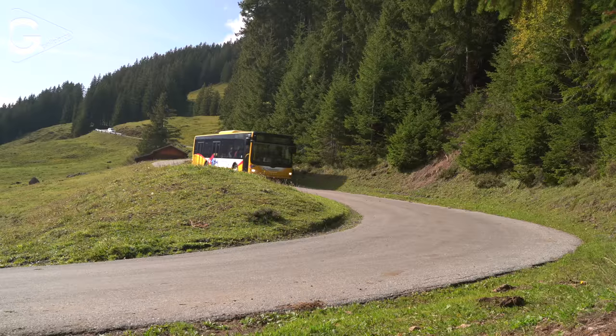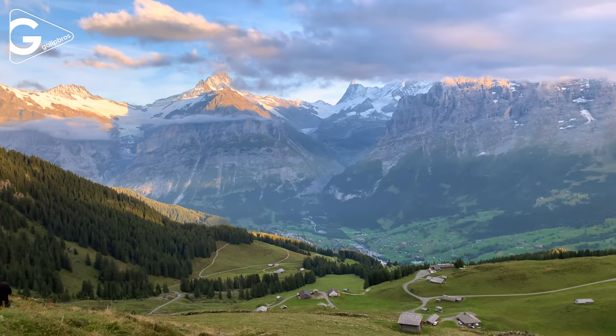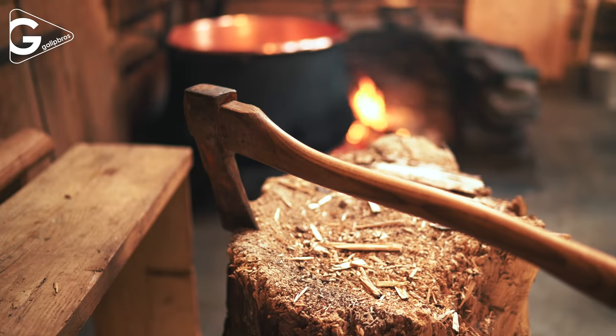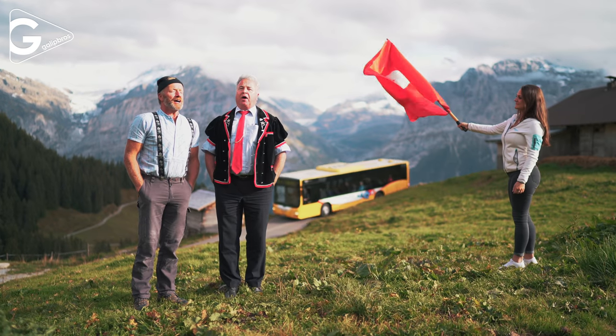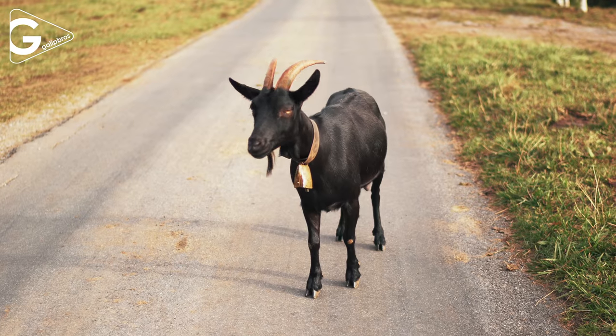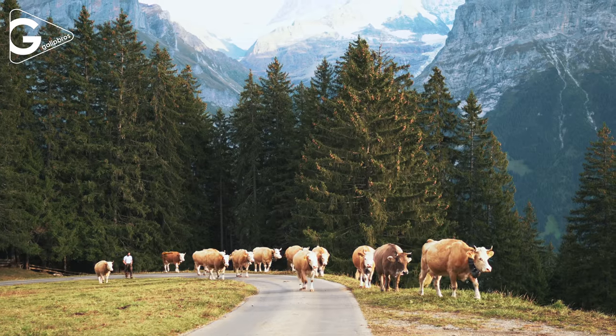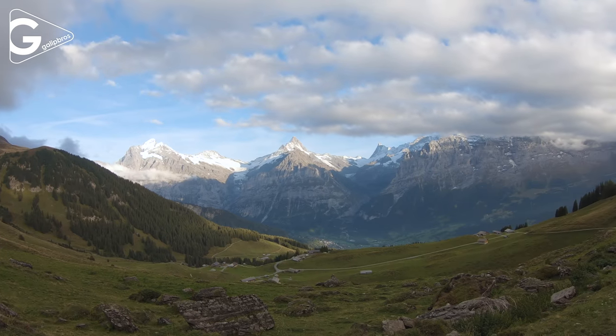Grindelwald is surrounded by amazing mountains. There are many small cottages in the mountains that they use as dairies. Yodeling is a form of singing that involves rapid changes in pitch. It has traditionally been used by Swiss herders to communicate in the mountains, but later became popular with musicians as a form of entertainment.